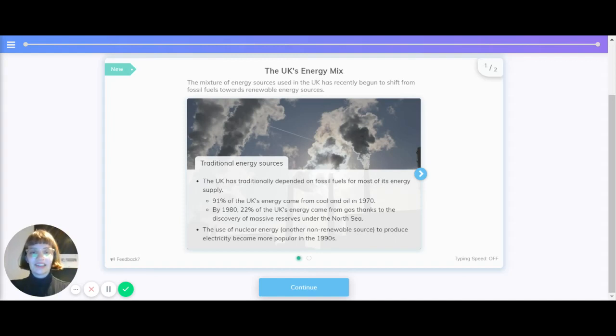Hiya, let's take a look at the UK's energy mix and energy in the UK in general. The mixture of energy sources used in the UK has recently begun to shift from fossil fuels towards renewable energy sources. The UK has traditionally depended on fossil fuels for most of its energy supply.